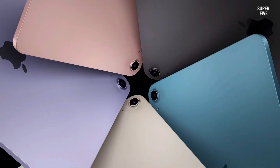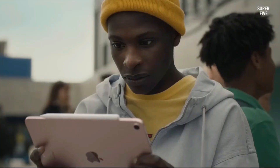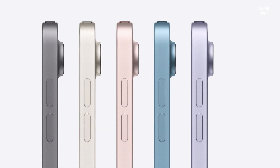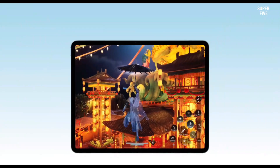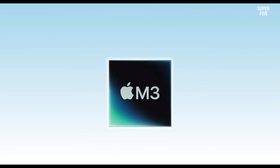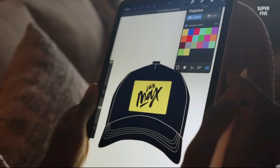Touch ID provides quick and secure access, and the all-day battery supports long teaching sessions. With intuitive iPadOS features like split-screen multitasking and smart note organization, this tablet transforms lesson preparation and digital instruction into an effortless experience.